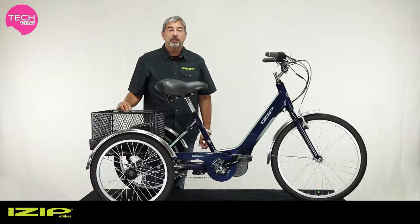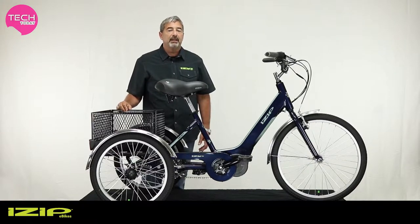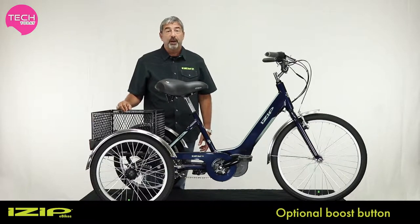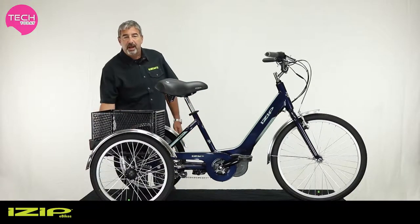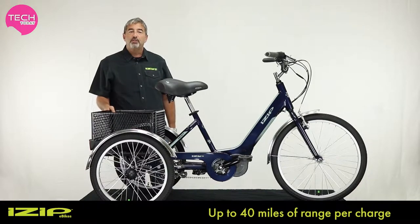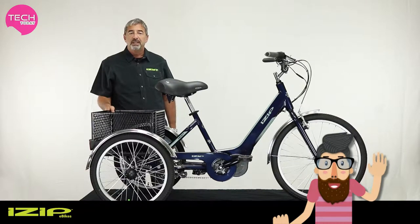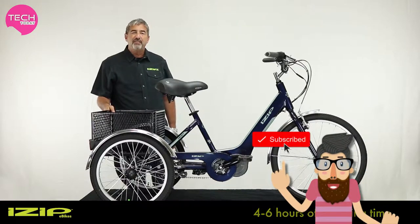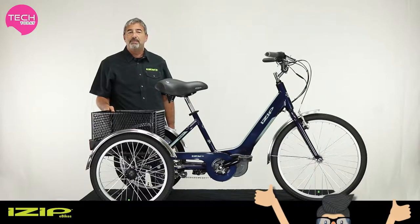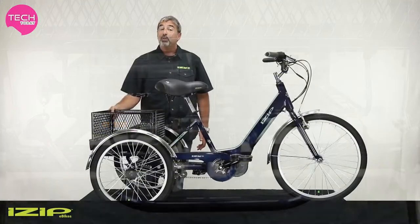Since it's a pedal assist bike, your power is multiplied by the motor system. If you do need power on demand, this bike can be equipped with a boost button for only $50. The iZip E3 Go comes with a 48-volt lithium-ion battery pack for a range of up to 40 miles per charge, lasting 3–5 years of everyday use. There's even a second battery slot if you want to buy an extra battery to double your range.